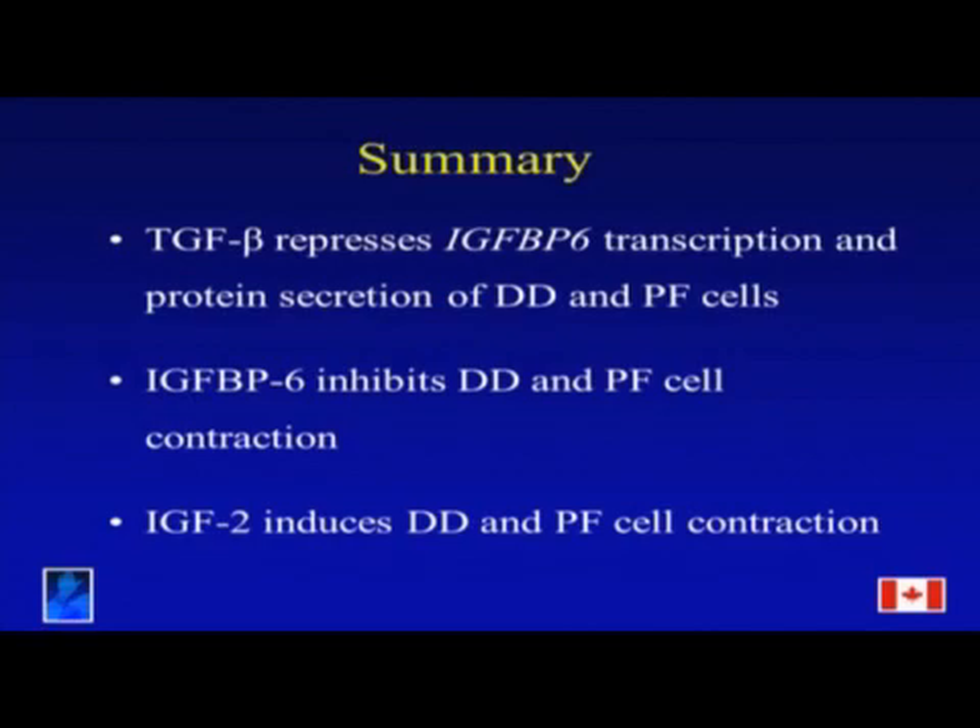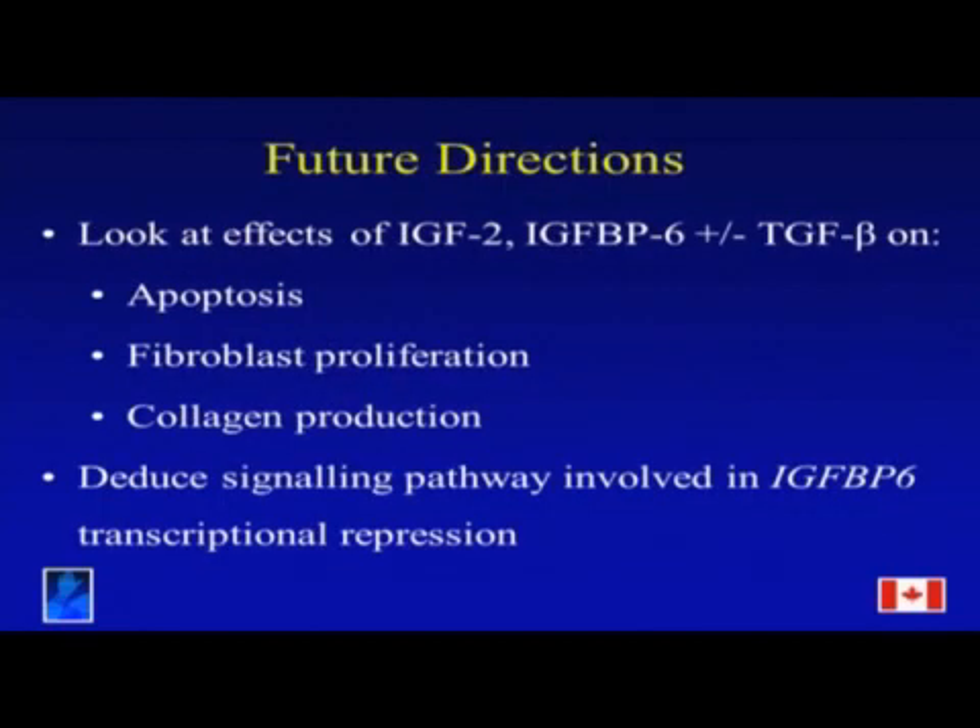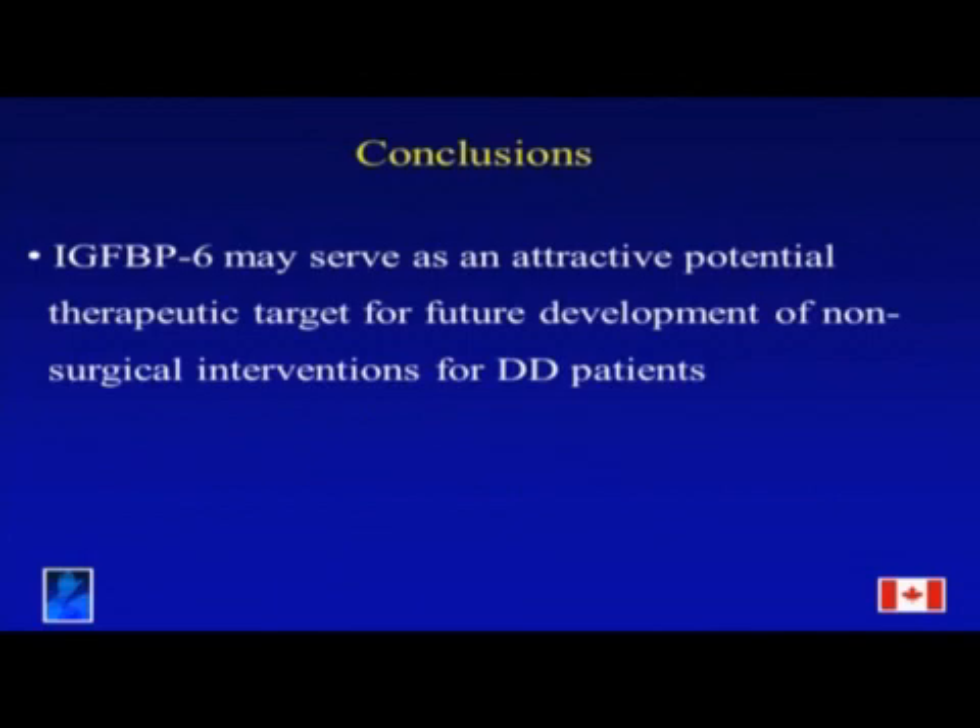In summation, TGF-beta represses IGF-BP6 transcription and protein secretion in DD and PF cells, while IGF-BP6 inhibits TGF-beta-induced contraction and IGF-2 induces cell contraction. Future directions include examining effects of IGF-2 and IGF-BP6 with or without TGF-beta on apoptosis, fibroblast proliferation, collagen production, and deducing the signaling pathways involved in IGF-BP6 transcriptional repression. In conclusion, IGF-BP6 may serve as an attractive potential therapeutic target for future non-surgical interventions for DD patients.